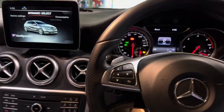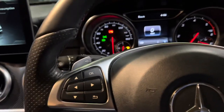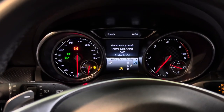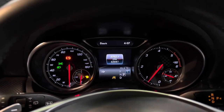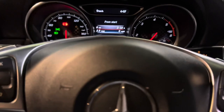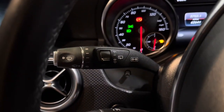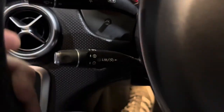Moving to the main driver's area, we have this leather-wrapped multi-function steering wheel. On this side you have all the controls for the little screen in front of you, which can display all kinds of different things — scrolling through, you can see there are loads of different features available.